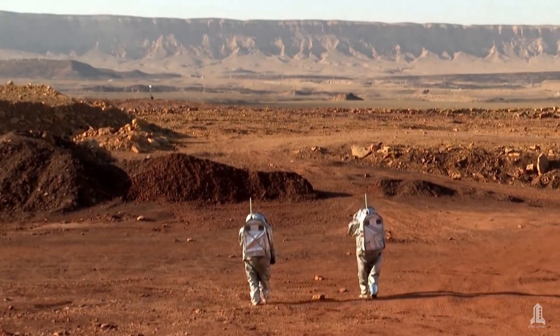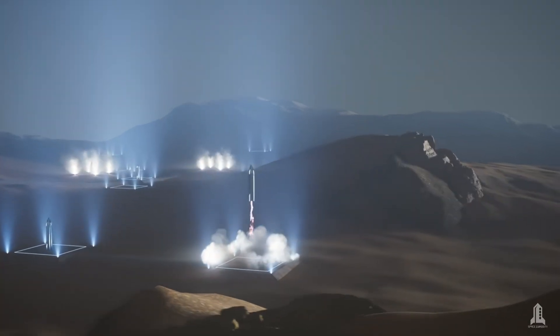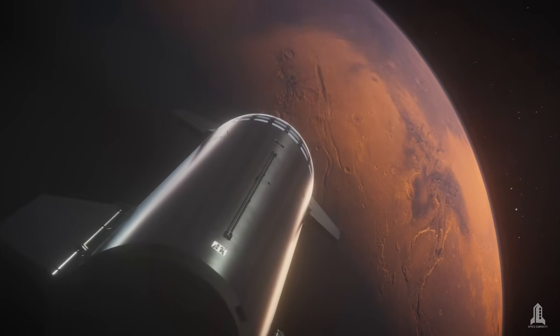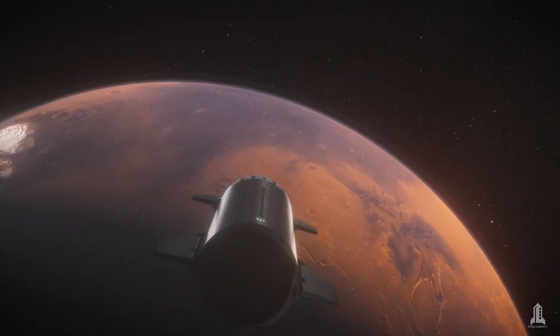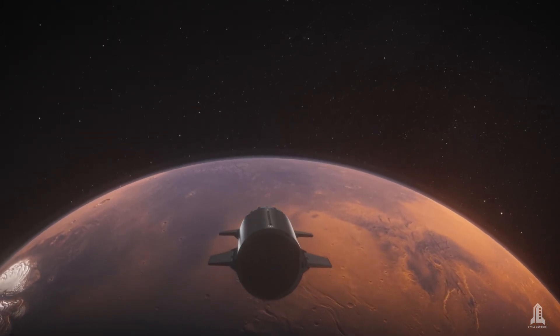Imagine a future where humanity not only dreams of walking on Mars, but actually arrives there in just a few weeks. A future where traveling to the farthest planets in our solar system becomes an accessible reality, no longer a feat requiring years of planning and months of travel.